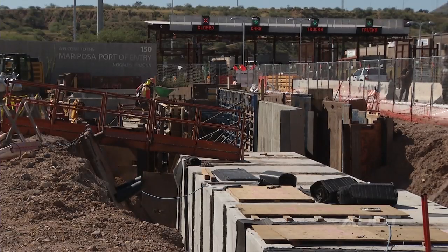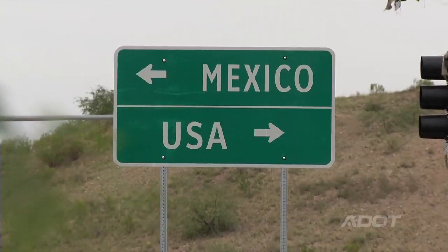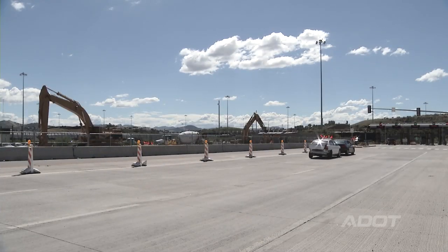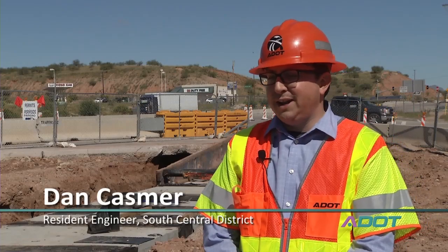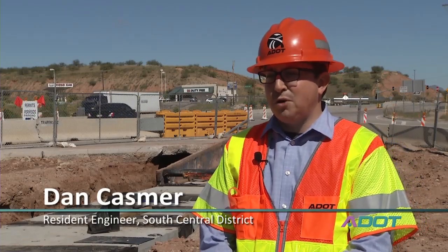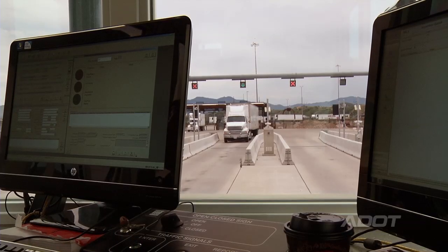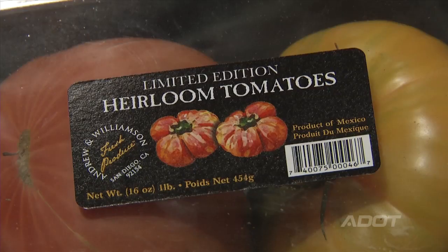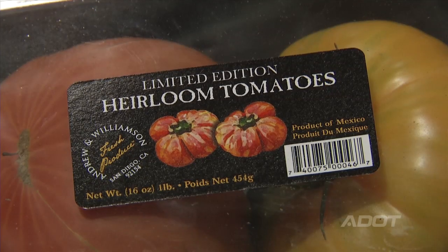We are at the Mariposa Port of Entry in Nogales, Arizona on the Arizona-Mexico border. The Mariposa Port of Entry is located on State Route 189, which is part of a key commerce corridor. The commercial trucks that use this port carry nearly 60 percent of the fresh produce in the winter for the United States.